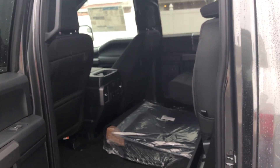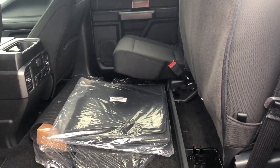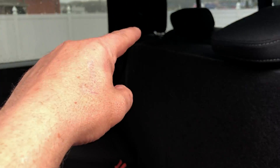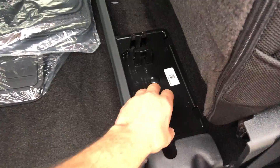In the back you've got USB ports and a 110-volt outlet — a regular three-prong house plug. Both seats fold up to give you plenty of room. The seat folds down and your jack is behind that seat. The back window is power sliding.